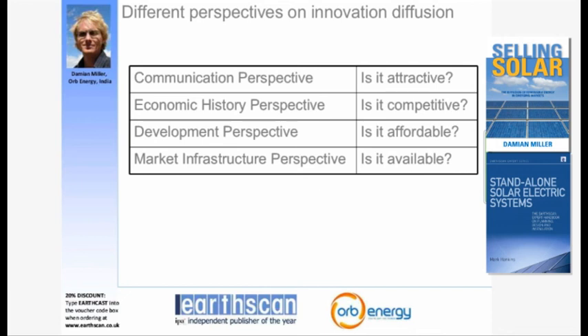These four perspectives each ask a different question to explain why an innovation diffuses slowly or quickly. The communication perspective asks: is it attractive — do customers perceive the technology as suited to their needs? The economic history perspective asks: is it competitive economically and functionally? The development perspective asks: is it affordable, especially for people in the developing world? And finally, the market infrastructure perspective asks: is the product and service actually available?